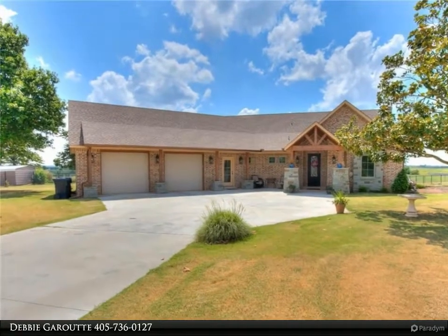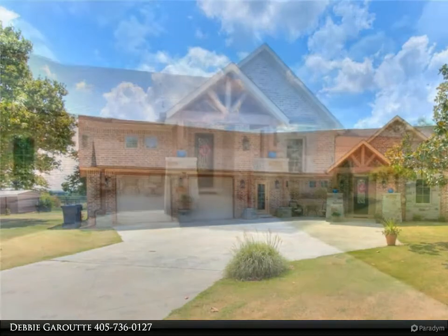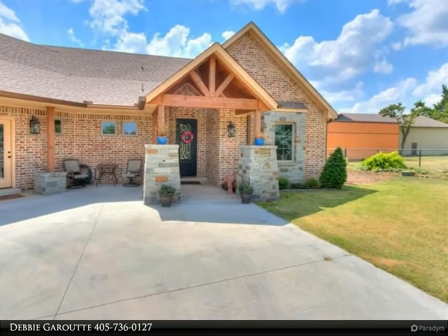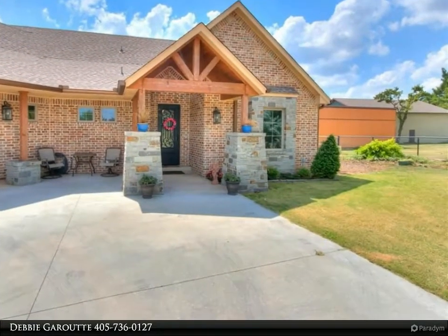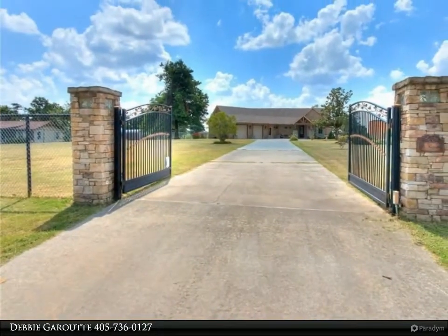Gorgeous craftsman style home on almost two acres, quiet country atmosphere. Relax on the front porch and have your morning coffee, or on the covered back patio and watch the wildlife or the sunset. Excellent layout with a large open living area.